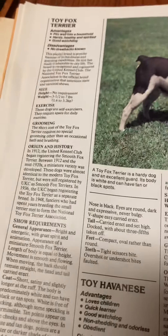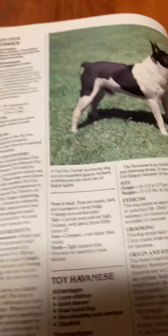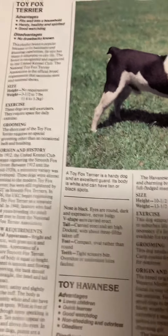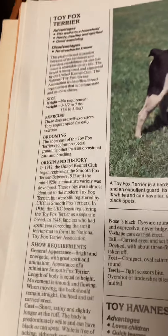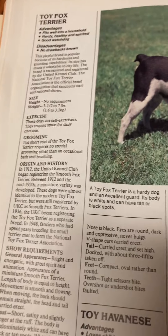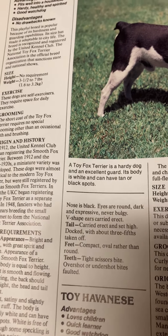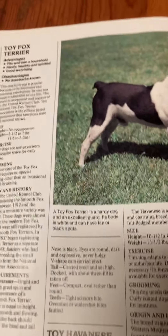Toy Fox Terrier. Advantages: fits well into a household, hardy, healthy, and spirited. Good watchdog. Disadvantages: no drawbacks known. This playful breed is popular because of its hardiness and guarding capabilities. Its size has made it adaptable to city life. The breed is recognized and registered by the United Kennel Club. The National Toy Fox Terrier Association is the official breed organization that sanctions state and national shows.